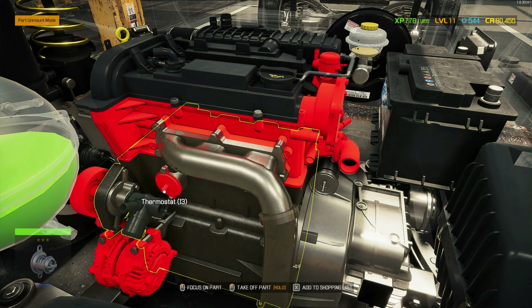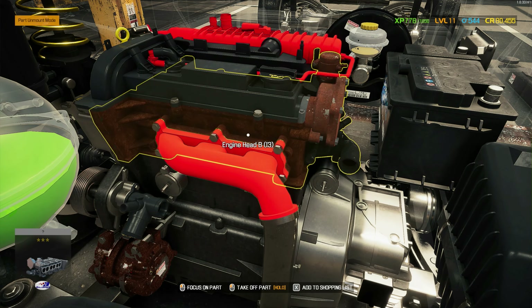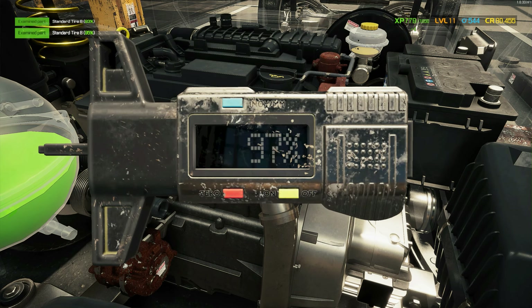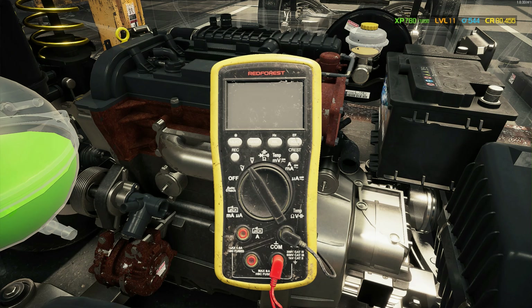So definitely the spark plugs. I cannot start the car, so I cannot do the fuel pressure gauge. Let's do the tires — tires look good. Then the electronic multimeter.